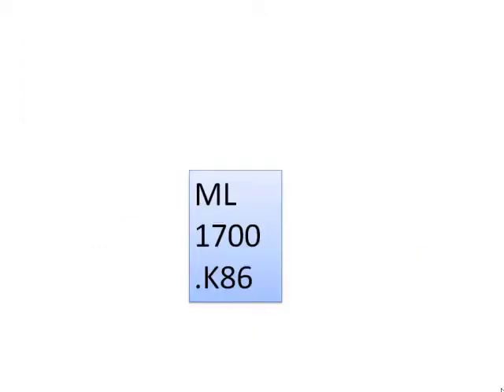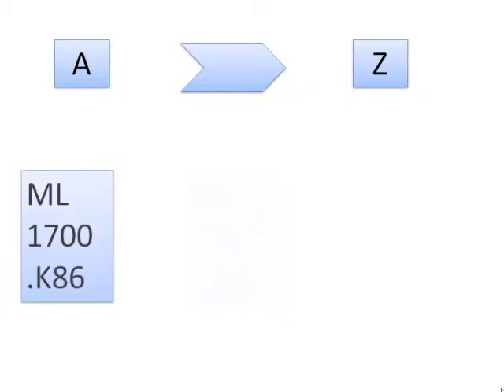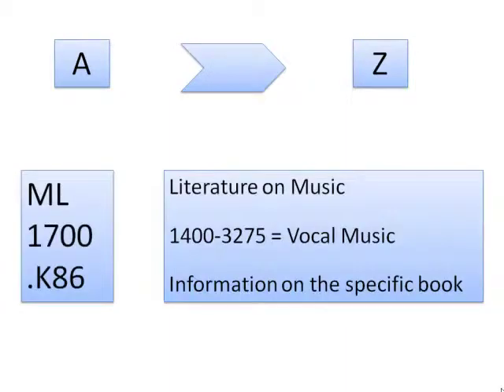The library's classification system runs in alphabetical order — it starts at A and ends at Z. Each letter represents a broad subject area. The number below it is a more specific area of that subject, and numbers go from low to high. Additional lines of the call number represent information on the specific book.